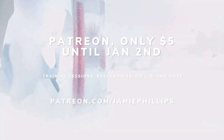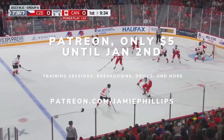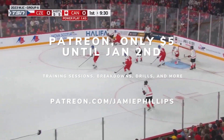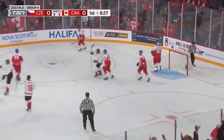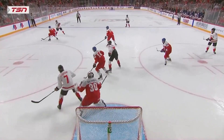Hey everyone, Jamie Phillips here. This is probably gonna be my last game of Canada that I put on the YouTube channel — the rest will be on my Patreon. It's five bucks till January 2nd, help support me through grad school.